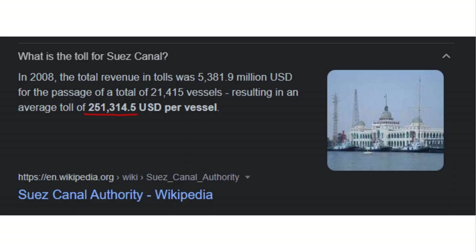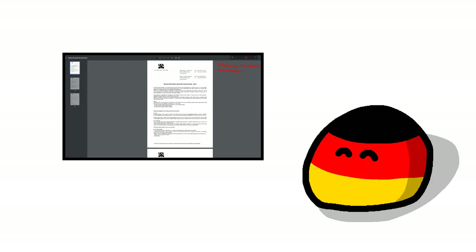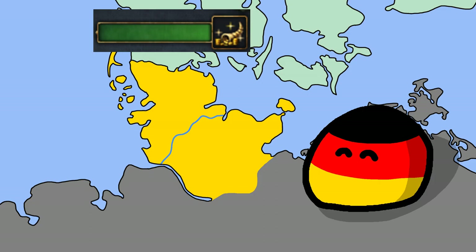The Suez and Panama canals also have huge tolls, which makes sense since you save a lot of money by using them anyway. But the Kiel Canal has seemingly no tolls at all. The Germans are fine with this arrangement because the Kiel Canal generates so many jobs and the local economy prospers because of it, meaning that all sides benefit from having low tolls and high traffic.